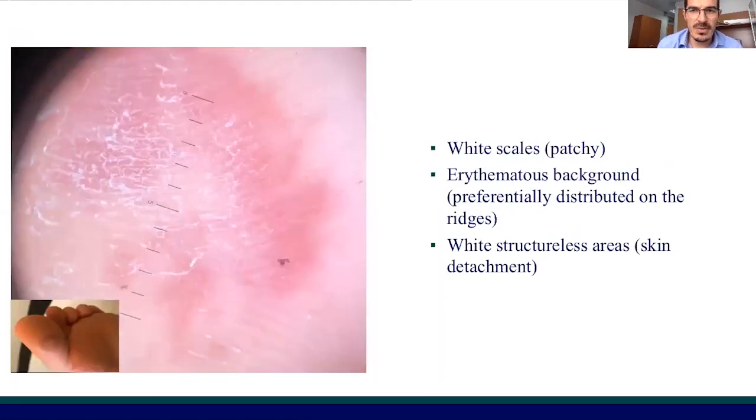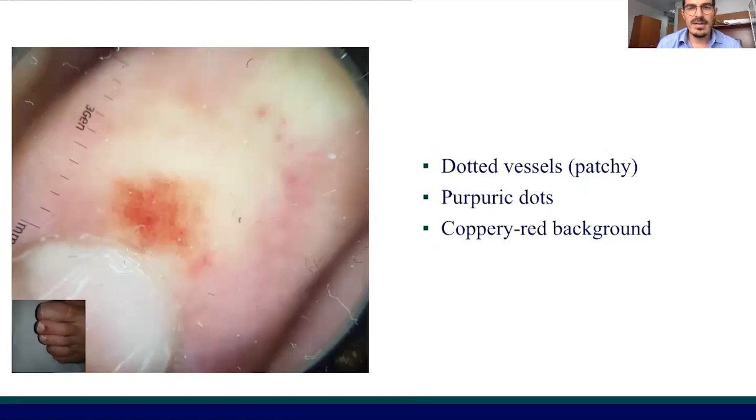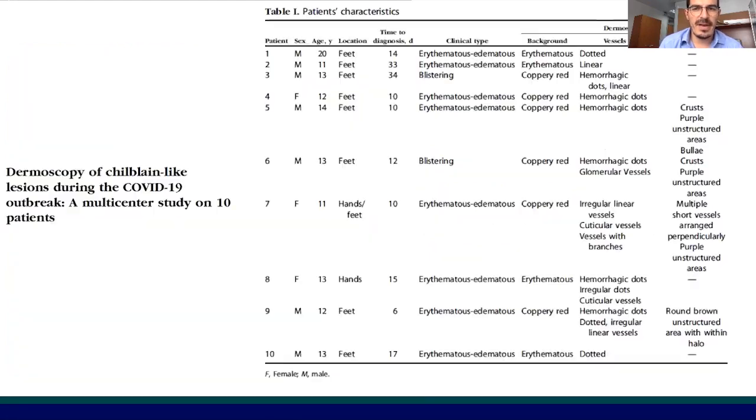In this other patient, we have a combination of white scales, erythematous background, and white structureless areas. And here, in this case, we have patchy dotted vessels associated with purpuric dots and a copper-red background.